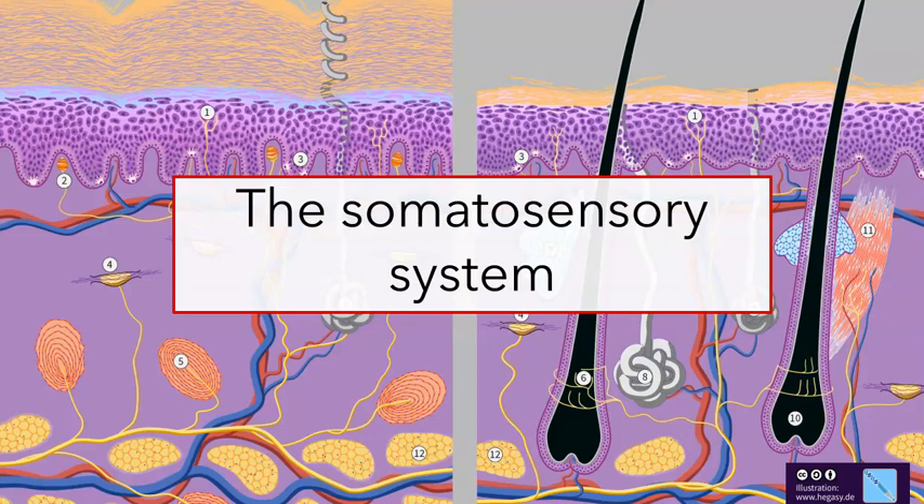The somatic senses provide a way for us to know about our internal environment, our body surface, and what's in our immediate vicinity. Humans rely on their auditory and visual systems to make sense of cues that are in the distance, but in our immediate surroundings — right in our personal space — the somatosensory system plays a really important role. The somatic senses are a diverse set of sensations: they include touch, pain, proprioception — that's how we know where our muscles and limbs are — and also whether it's hot or cold.